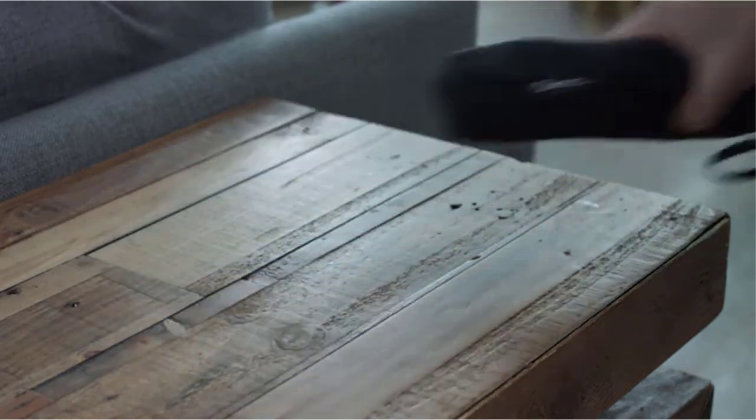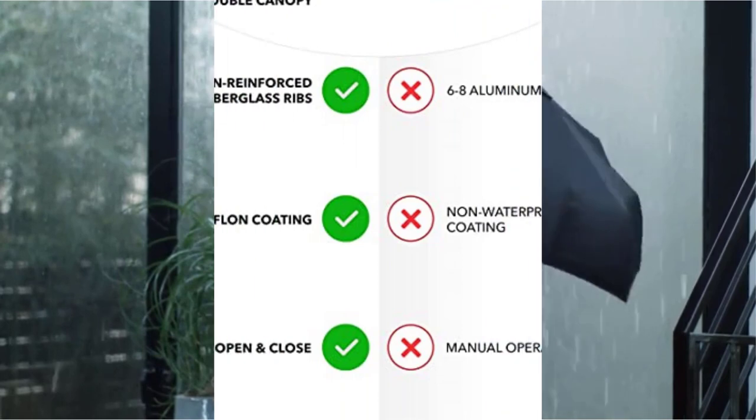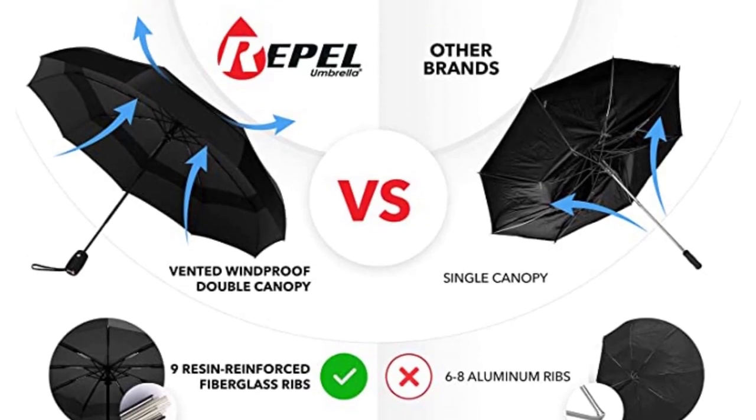Even better, after the rain stops, the superior Teflon material dries instantly. Repel is so confident in their product that there's a lifetime guarantee included. With everything it has to offer, there's no wonder why the Repel Windproof Travel Umbrella is the best umbrella for travel.